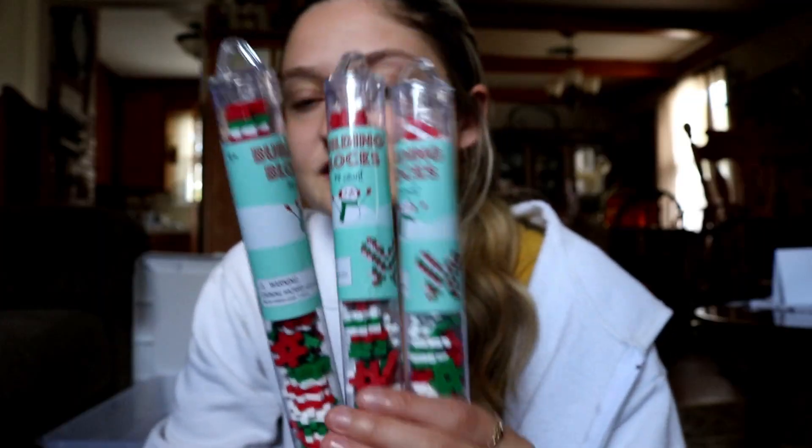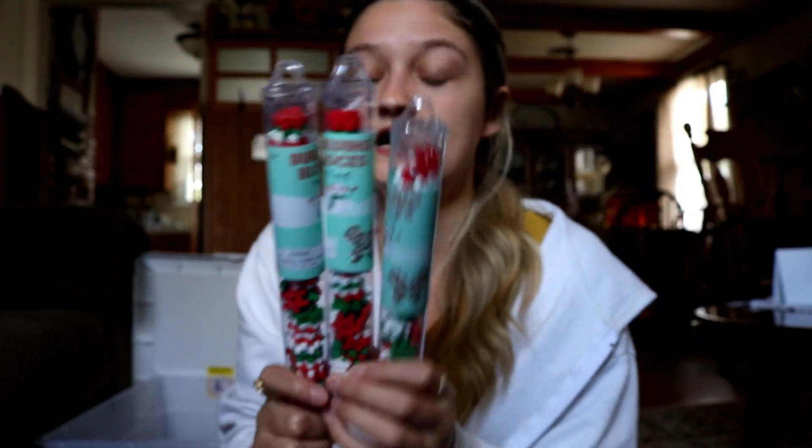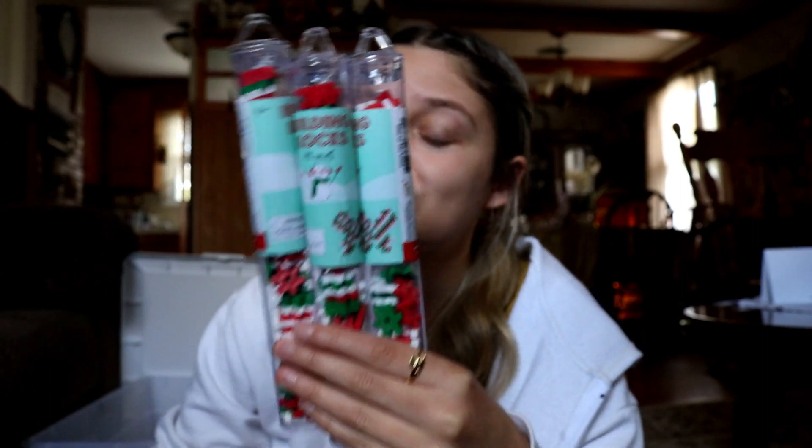From the Target Dollar Spot I got these three sets of 72 little building blocks. This is just for STEM bins, quiet time, or whatever else I can think of. They are Christmas colors but I'm going to find more in random assorted colors so they can all be mixed together. These are originally a dollar, which is a really good starting price, and then I'd get them for like 30 cents if they were 70% off.